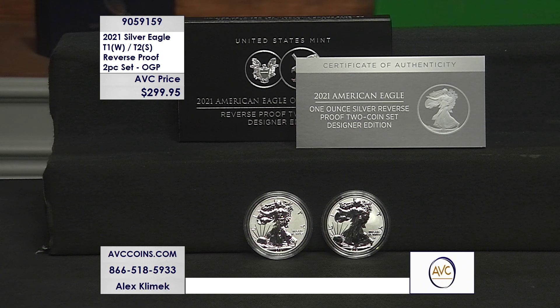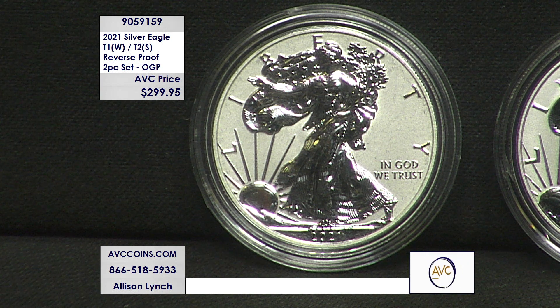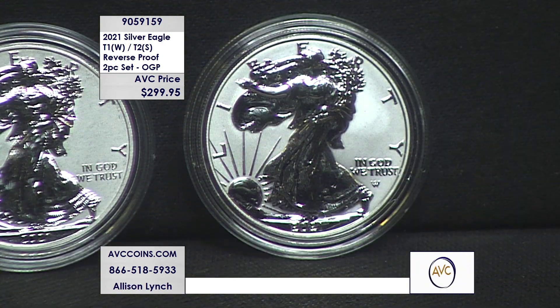It was a two-piece set known as the Designer Edition, but it really meant they were reverse proofs. We make uncirculated, burnished or satin, and regular proofs. Then in 2006 we introduced a brand new type: the silver eagle reverse proof, where in the past the frosted image was Lady Liberty on a mirrored background — but they inverted that, reversed it out.